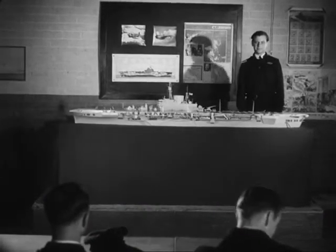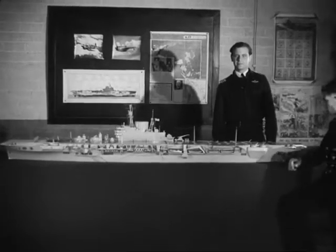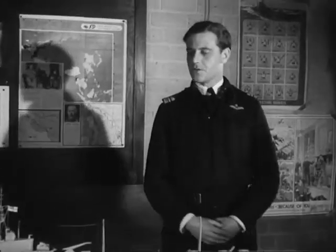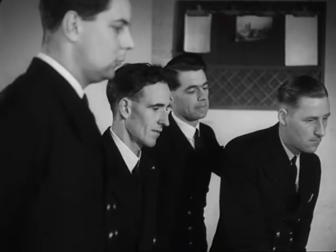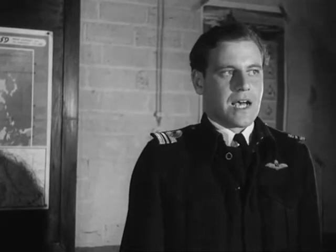Will you gather round a minute please? This is a model carrier which incorporates practically all the features with which you are likely to meet. Though there are several different classes of aircraft carriers in existence today, and you may find yourselves in any one of them, the basic principles of their layout is the same.